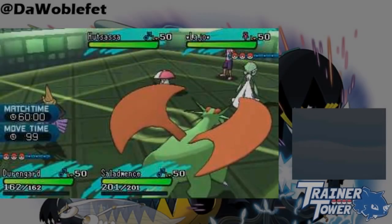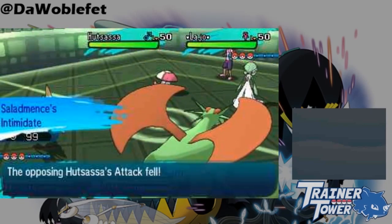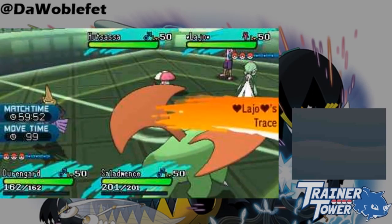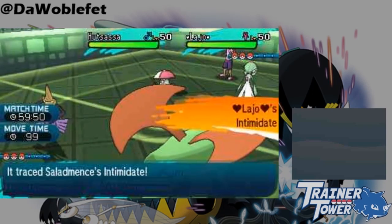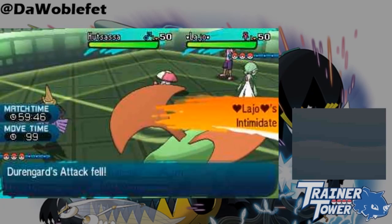Finally, like many other form-changing abilities, it's impossible to copy or remove Stance Change with something like Worry Seed, Skill Swap, or Power of Alchemy. Notably for doubles play, this means Trace is guaranteed to copy the ability of Aegislash's partner.